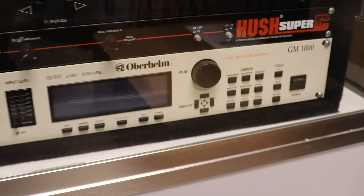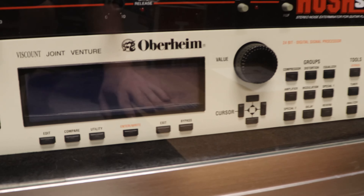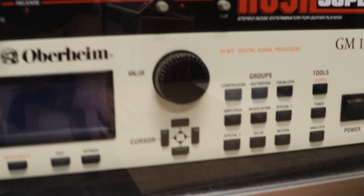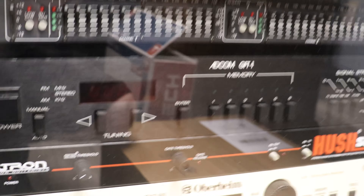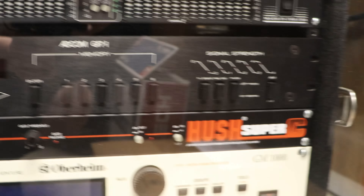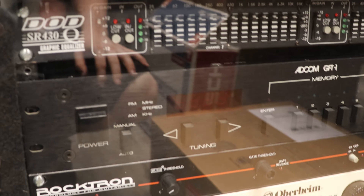Down here we've got an Oberheim guitar amplifier — Oberheim was a really high-end brand — the GM-1000. And then there's an ADCOM AM-FM tuner, which doesn't really belong in there but it fits well so I put it in there. And then the equalizer that goes with the guitar amp.